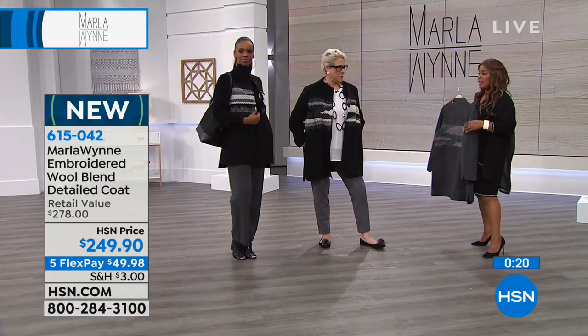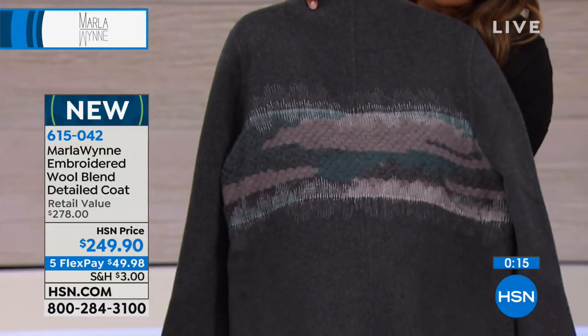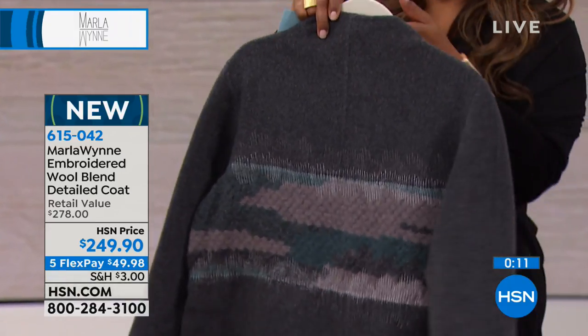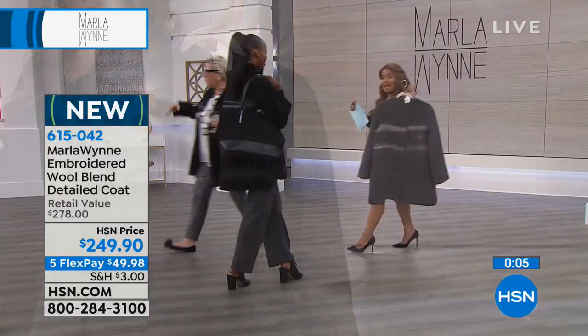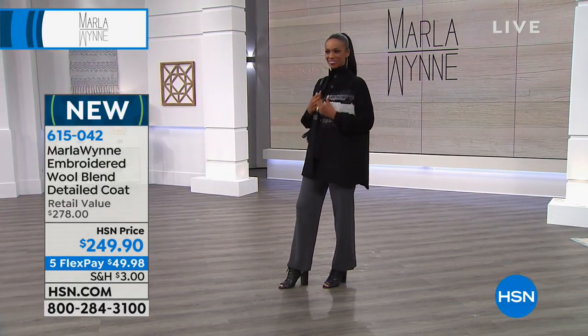It's really stunning. I hope it's reading as well on your television at home as it is in person. The charcoal is the most popular and the most limited. If you'd like to own it, take advantage. We're going to move on and talk about the dress that I am wearing.